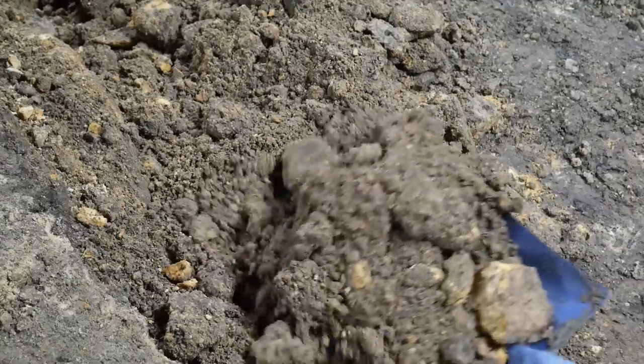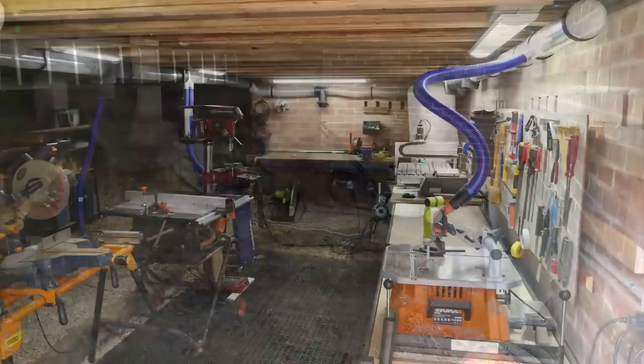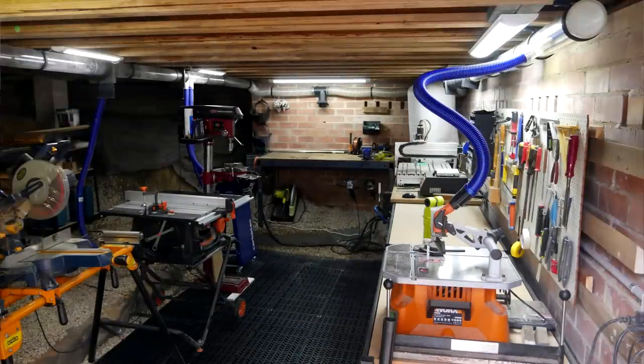Underneath this room, I've been working on a top secret project. In my best impersonation of Colin Firz, I've been digging, digging, digging to set up an awesome workshop, and today I'm going to take you through the journey.